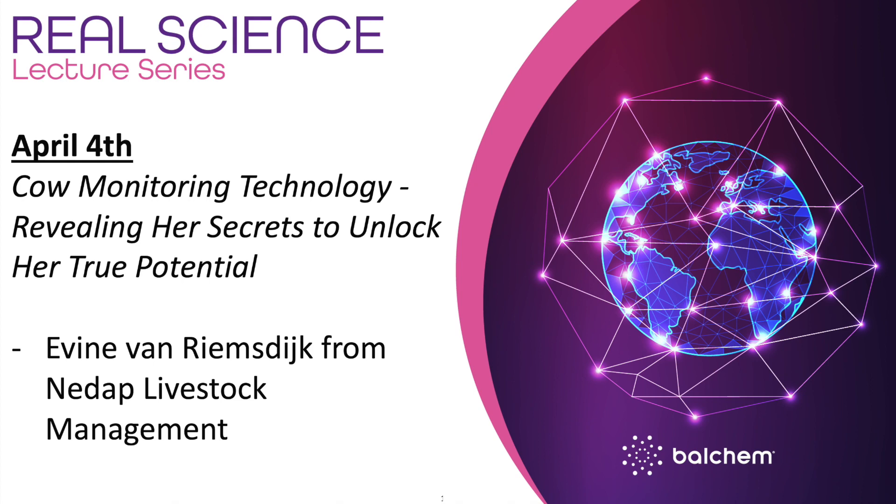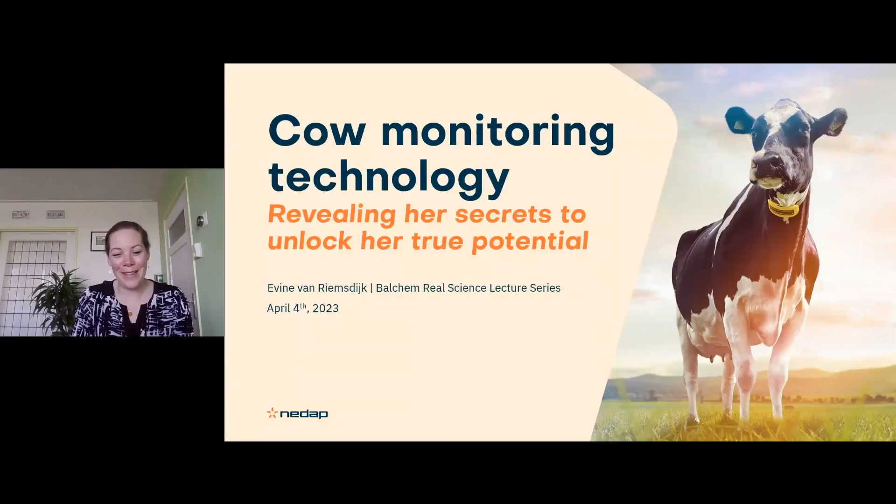Thank you very much, Scott. I'm very happy to be on this webinar. I'm a big fan of the Real Science Lecture Series, so it's an honor to be here. I'm from the Netherlands, so excuse my accent — I'll try to speak slowly. Today we're going to talk about cow monitoring technology and how this can actually help with revealing her secrets to unlock her true potential.